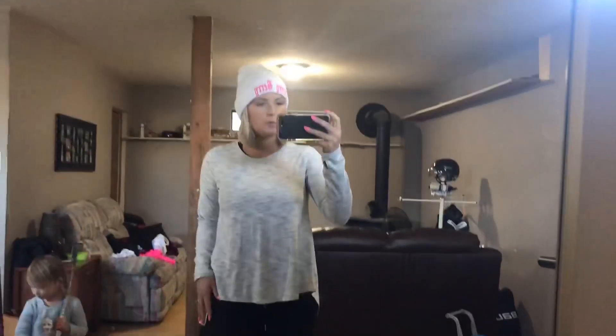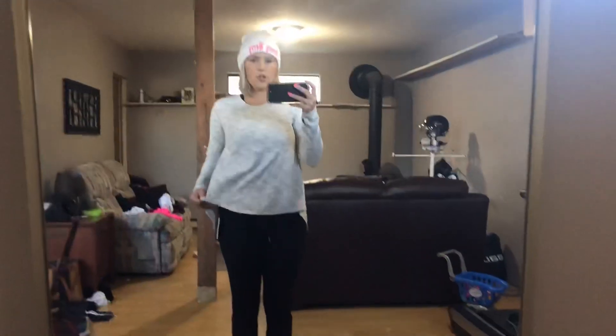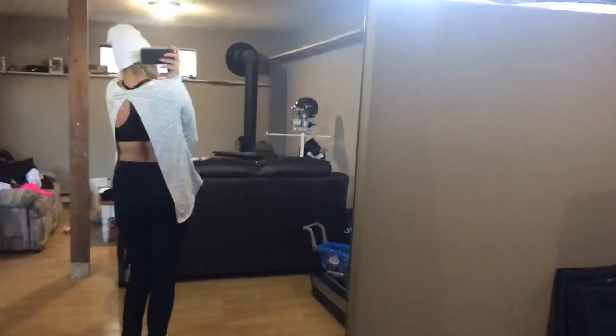I threw this little thing over the black sports bra and oh my gosh, even this is super cute. Really, really comfy, stretchy material, and the back is like an open design. I have no idea how I'm going to choose what stuff I want.